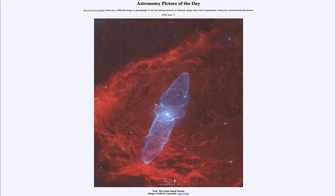So that was our picture of the day for June 17th of 2024. It was titled OU4, The Giant Squid Nebula. We'll be back again tomorrow for the next picture. So until then, have a great day everyone, and I will see you in class.